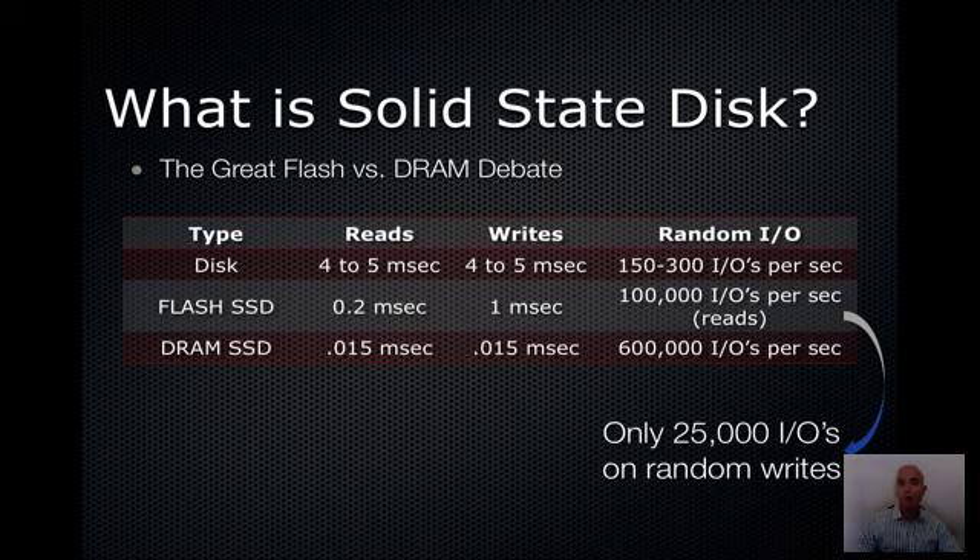DRAM-based SSD, on the other hand, is very fast in all scenarios — both writes and reads are 0.015 milliseconds. The random IO performance of DRAM is somewhere around 600,000 IOs per second. In most cases, this limit is not a function of the memory itself but of the surrounding technology — the pipes we use to deliver information can only deliver at about 600,000 IOs per second. As we see faster storage connectivity, we expect that speed to go up substantially.